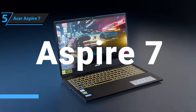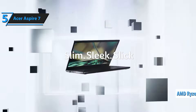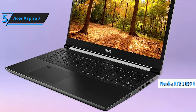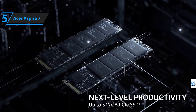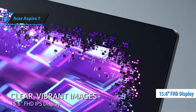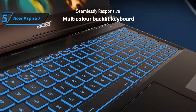Number 5: Acer Aspire 7. If you're on a budget but still need a solid laptop for engineering work, the Acer Aspire 7 is your best bet. This machine packs an AMD Ryzen 5 7 processor and an NVIDIA RTX 3050 GPU, making it more than capable of handling software like AutoCAD and MATLAB without major slowdowns. It also comes with 16GB of RAM and a 512GB SSD, which ensures smooth multitasking and quick load times, essential for heavy-duty applications. The 15.6-inch Full HD display comes with a 144Hz refresh rate, ensuring crisp visuals and smooth performance, making it great for both work and casual gaming.